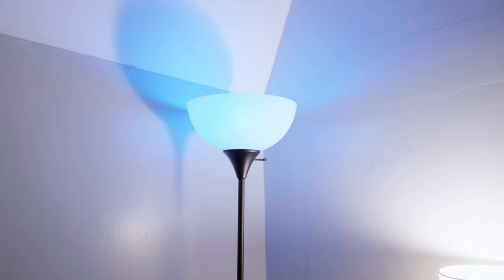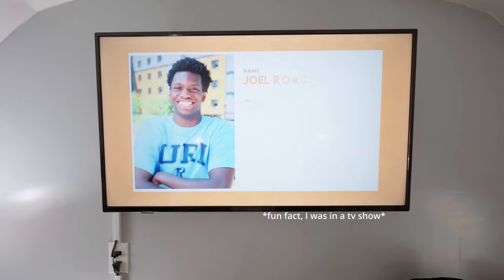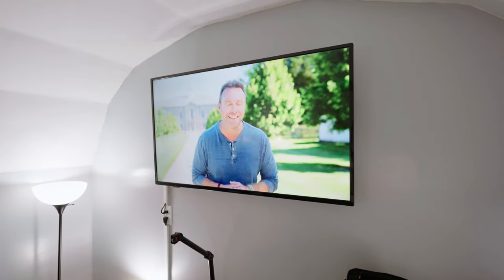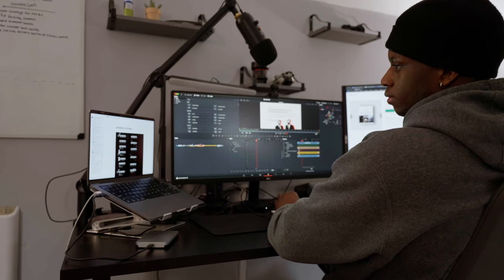Right here I have a Google Home. This thing works about half the time, but it controls all of the lights in here. The TV behind me is a 50-inch smart TV. I barely use it, to be honest. Most of the time I'm in here, I'm actually doing work, so it's kind of just here as decoration if anything.